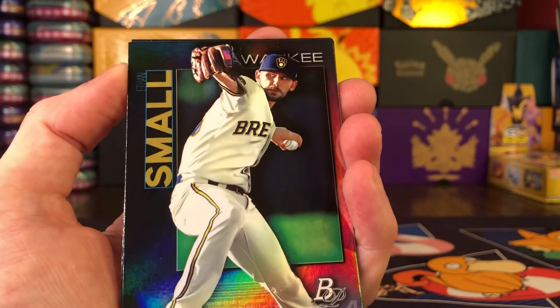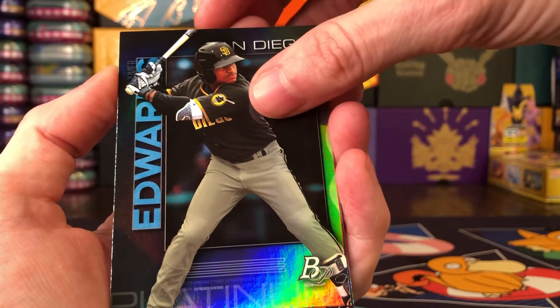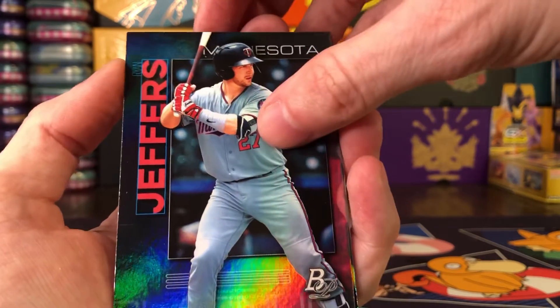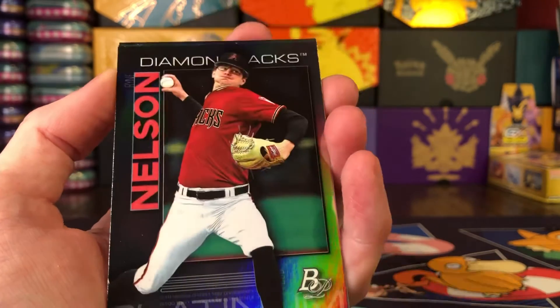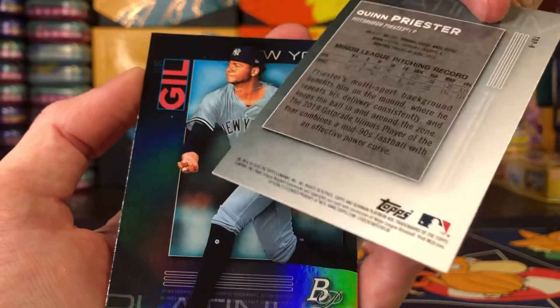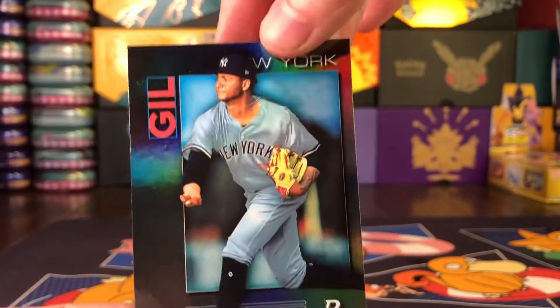JJ Goss, Tim from the Nationals, Jeremy Peña from the Astros, Ethan Small, Xavier Edwards — his first name was cut off by his batting gloves — Ryan Jeffers, Peyton Burdick, Ryan Nelson, Quinn Priester, and Luis Gill is the final card.